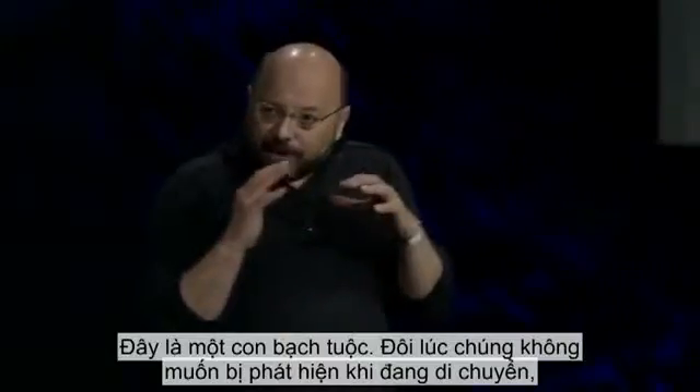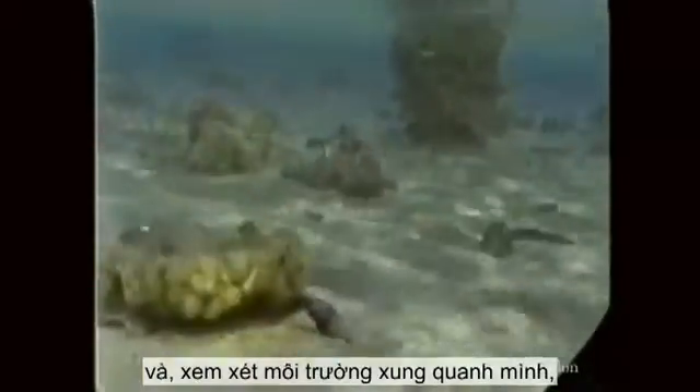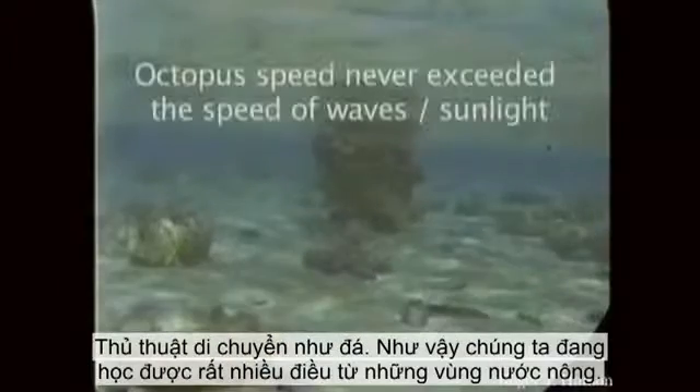Here's an octopus. Sometimes they don't want to be seen when they move because predators can see them. This guy can actually make himself look like a rock, and by reading his environment, he can slide across the bottom using the waves and the shadows so he can't be seen. His motion blends right into the background. The moving rock trick.